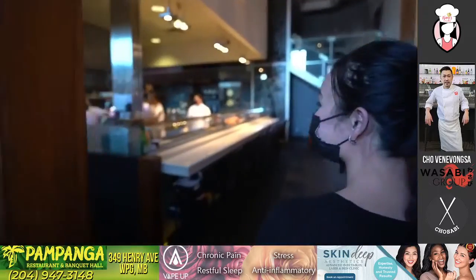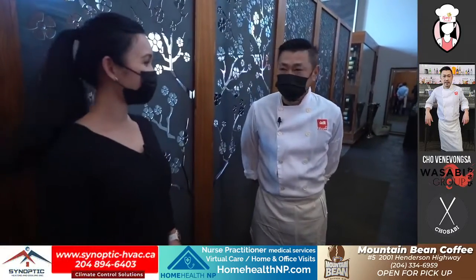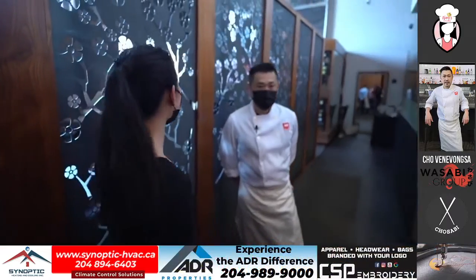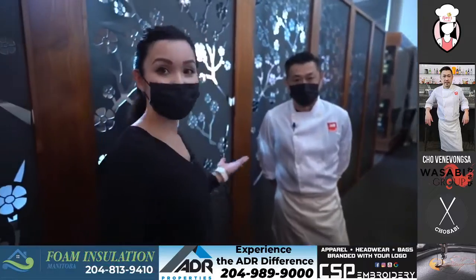Take some pictures with me. Hello, welcome. Thanks for having us here again. Welcome to Wasabi Sabi on Taylor. It's so beautiful here. I can't believe how beautiful it is inside your restaurant. I can't wait till we open up — I'm excited too.